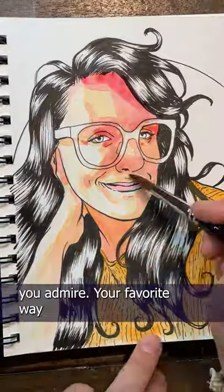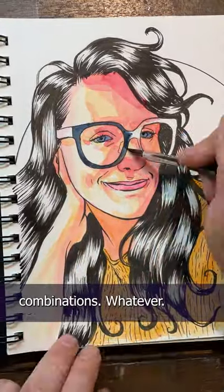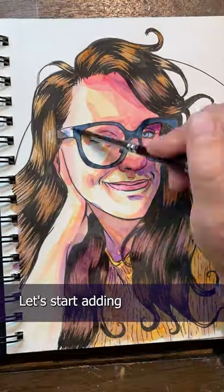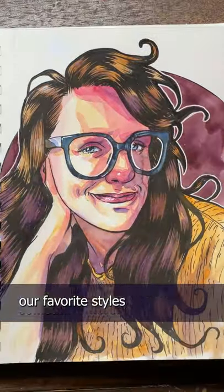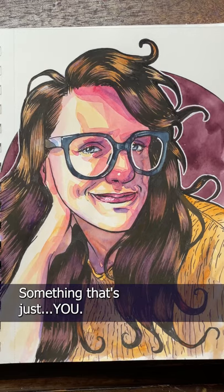It could be a style you admire, your favorite way of shading, your favorite color combinations — whatever. Let's start adding little pieces of ourselves into each piece of art: our biggest influences, our favorite styles, and watch your art become something more. Something that's just you. And that's my painting in under an hour — show me yours.